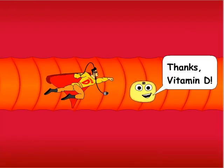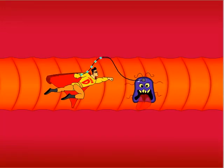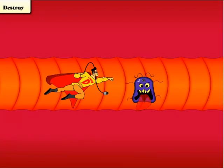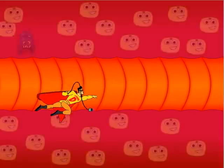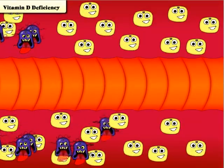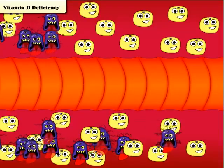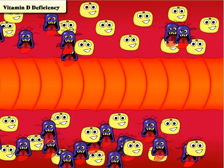If the cell cannot be repaired, vitamin D tells the cell how to destroy itself, so it won't multiply and spread throughout the body. Now imagine what happens if your body doesn't have enough vitamin D — the mutating cells multiply uncontrollably and can spread throughout your body.